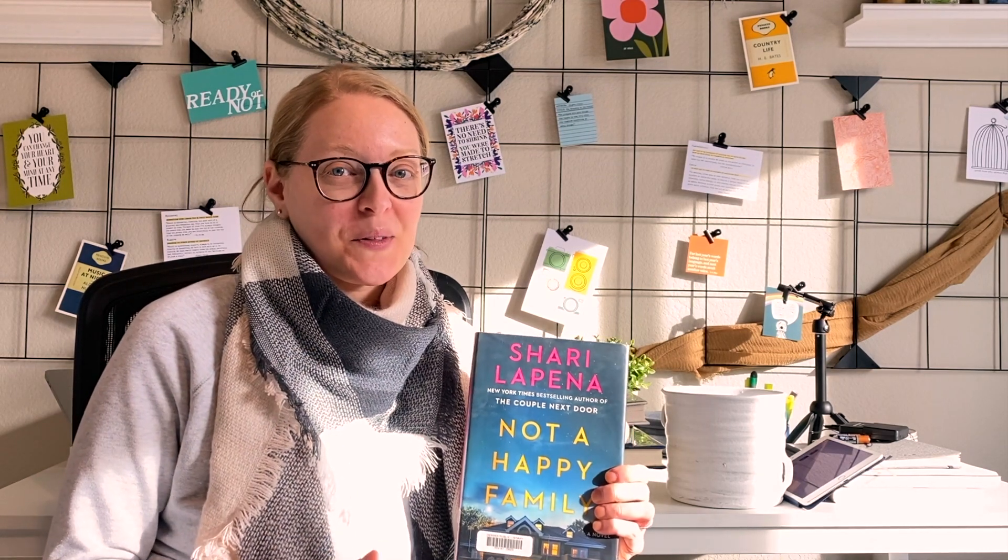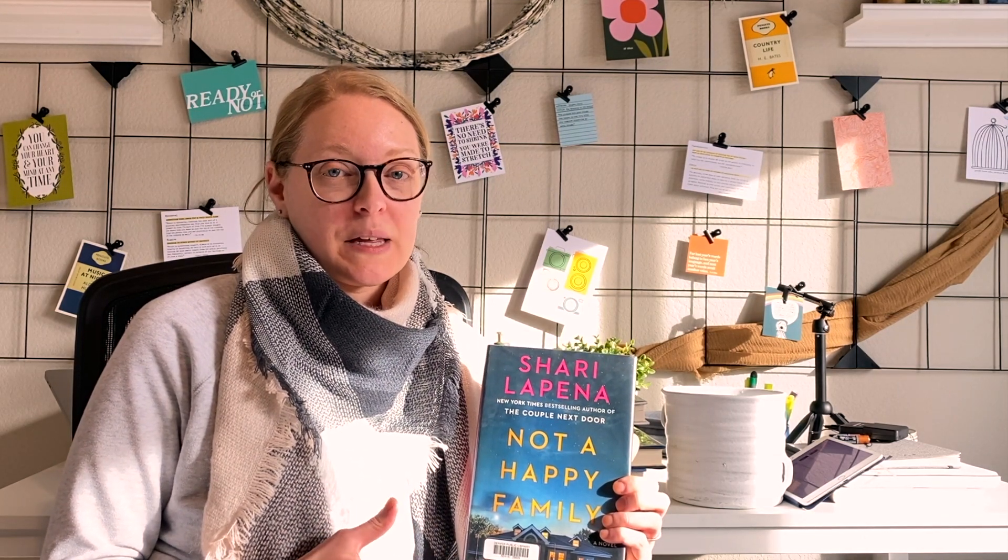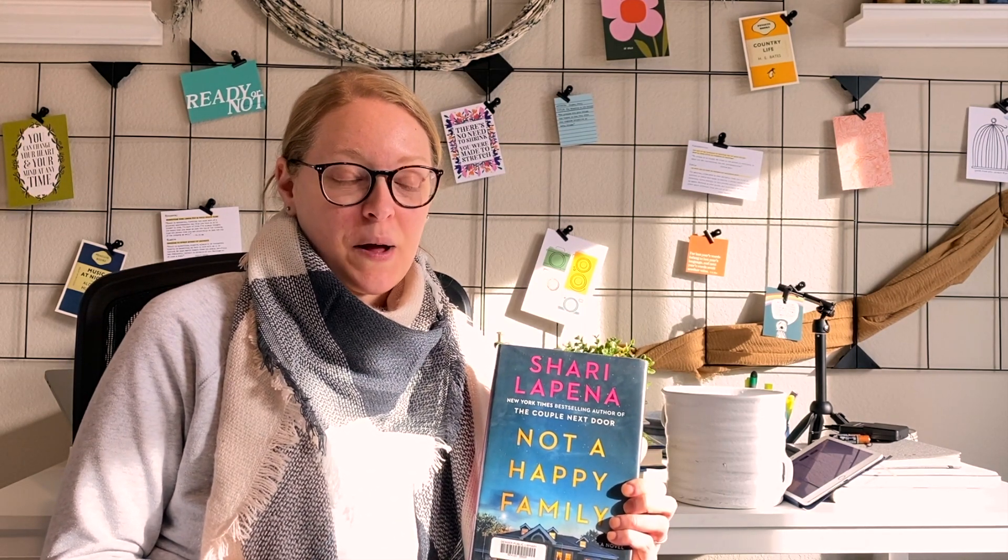The first book on my stack from the library is Shari Lapena's Not a Happy Family, which I actually finished today — the first day of the new year. It's basically a family drama about three children whose parents are murdered. All three children are under suspicion because the parents were very wealthy and the children stood to benefit from their deaths. I really enjoyed it and I'm glad I picked it up from the library.